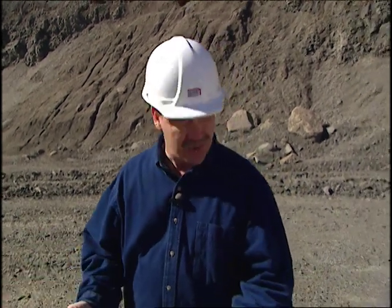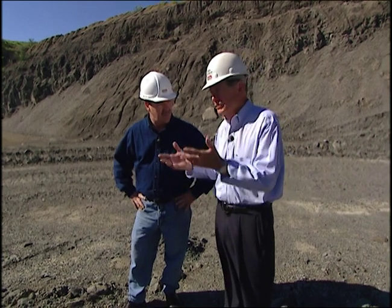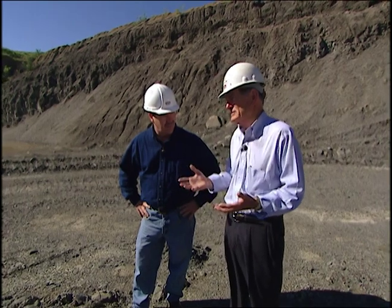Well Ed, we're down here in your mining pit. Tell me a little bit about what type of materials you've got to have to make good brick. Well this plant is fortunate to be sitting on top of a massive deposit of what's known as Pennsylvania aged shale. This material was under the bottom of the ocean for many years. In fact this material is about 280 million years old.